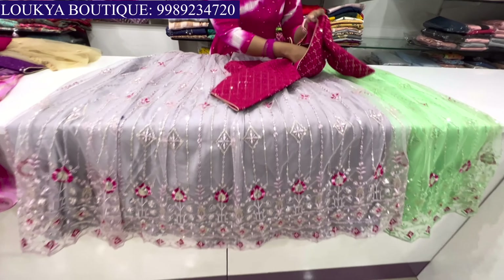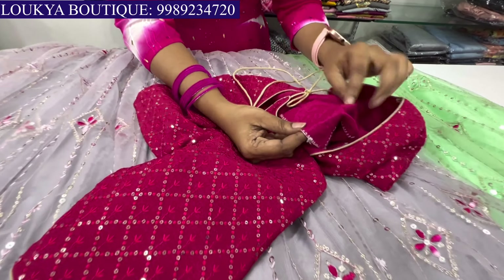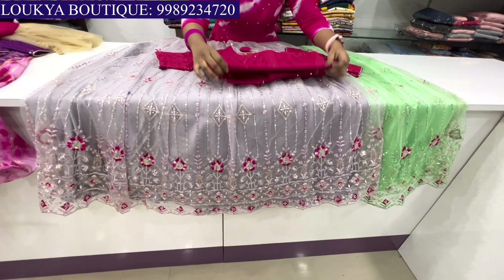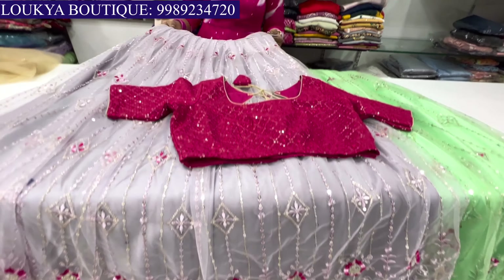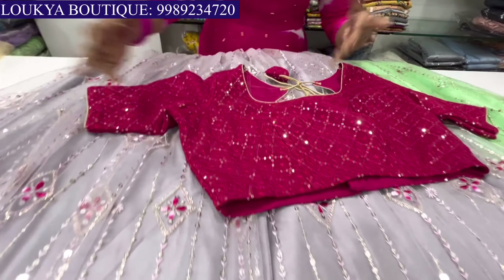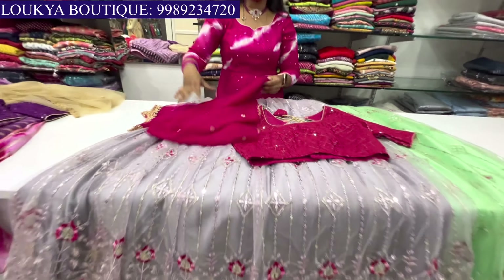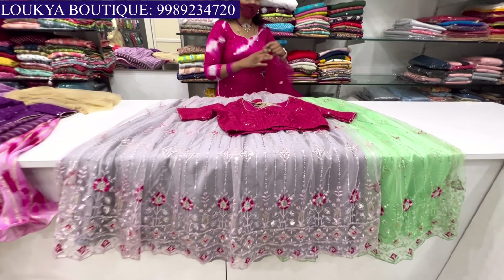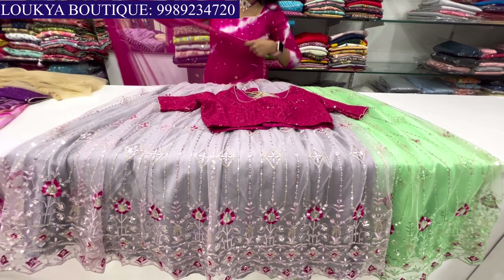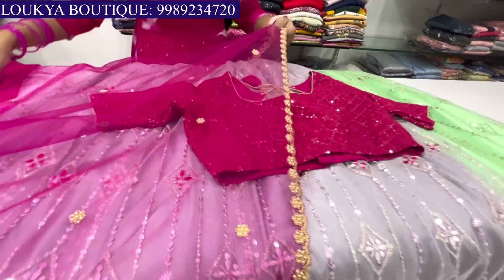We have to choose the lehenga crop tops — first model. We have to choose the lining, the hooks, the adjustment, the zips, the loose-tight fits, and the cutwork style. Satin and cotton, two linings.